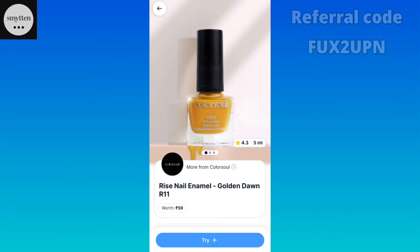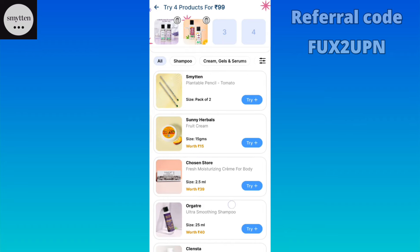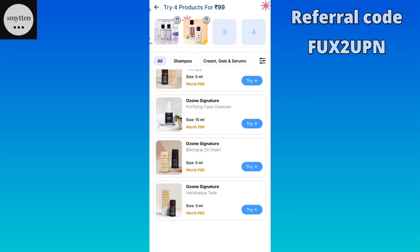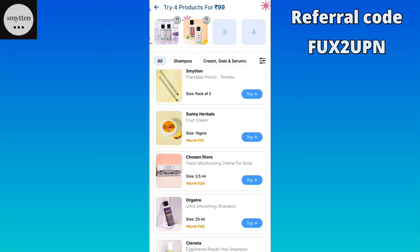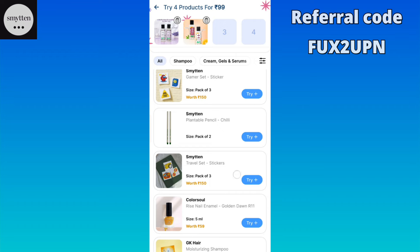After that, you can add any product based on your needs, like nail paint — it will be full size. If you like nail paint, you can add it.